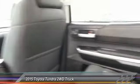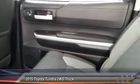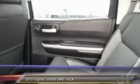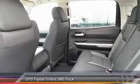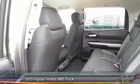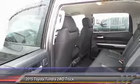Priced below $40,000 and with less than 40,000 miles, this isn't just a vehicle — it's an experience. Stop in for a test drive today.